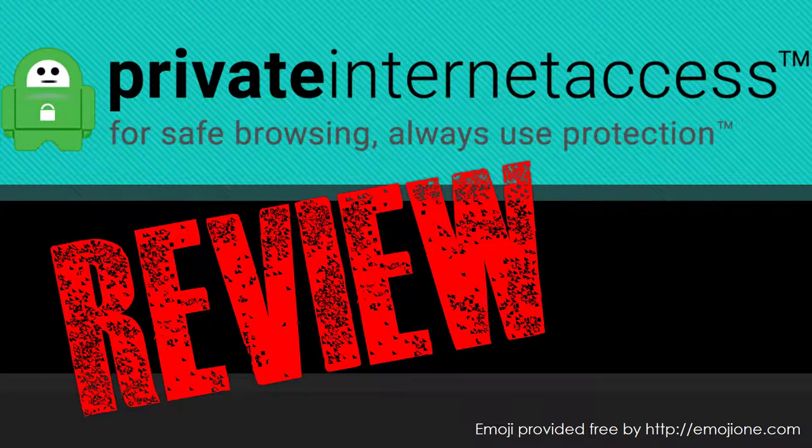In this video we will take a closer look at the VPN service provider Private Internet Access.